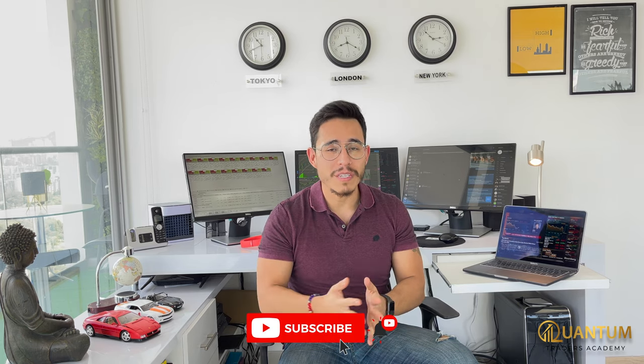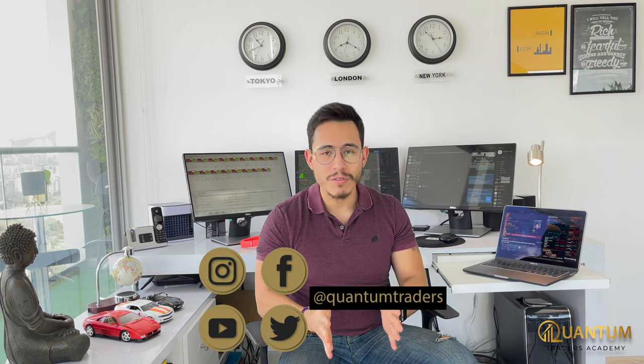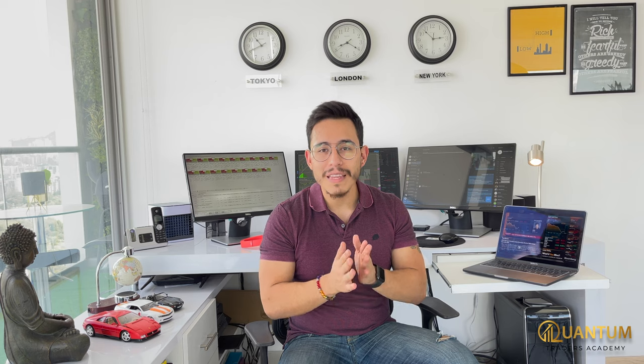Te invito a que me sigas en mis redes sociales. Suscríbete a este canal de YouTube. También me puedes seguir en Instagram y Facebook como Quantum Traders, donde postearé todos mis caminos, mis subidas, mis éxitos, mis fracasos y mis aprendizajes. Sobre todo, te ayudaré a aportar en este camino que todos esperamos llegar. Nos vemos muy pronto en un próximo video.